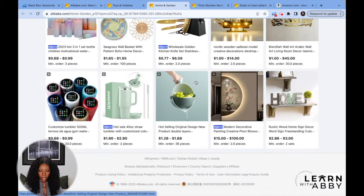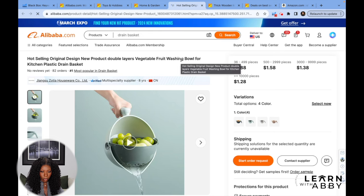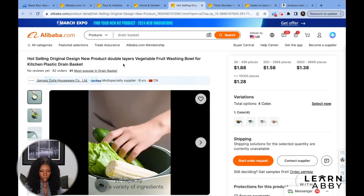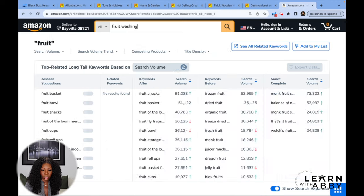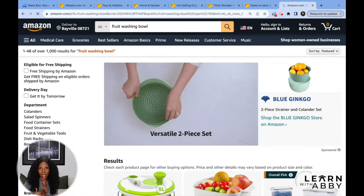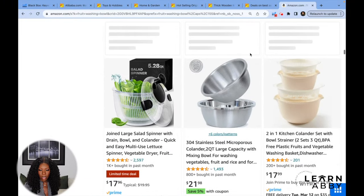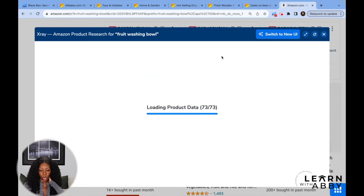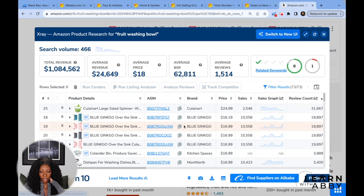A lot of similar products are coming up — vases and trinkets you'd put on your desk. I see what looks like a colander or bowl. I think it might be too saturated on Amazon, but let me just check. Pulling it up with X-ray — the reviews are high because there are bigger brands like KitchenAid and Cuisinart in the results. Going from high to low, I think this is actually a salad spinner rather than just a bowl. Either way, the reviews are too high.